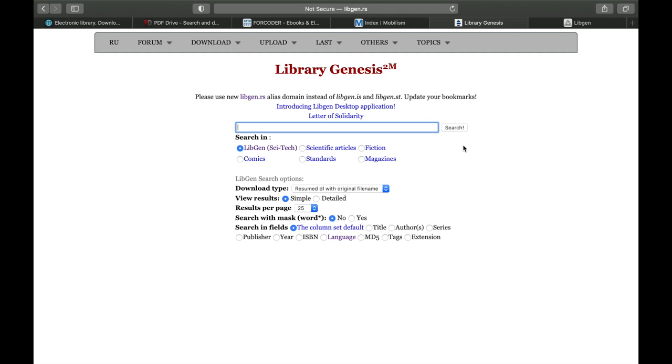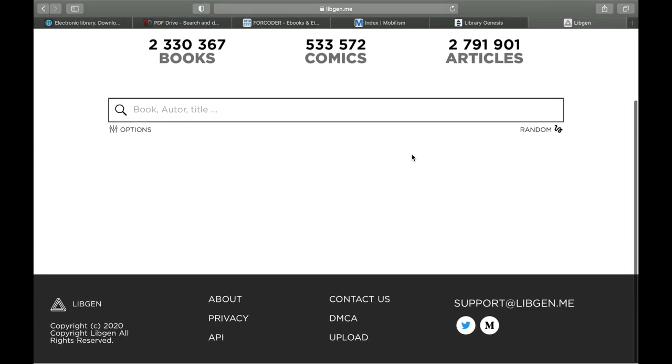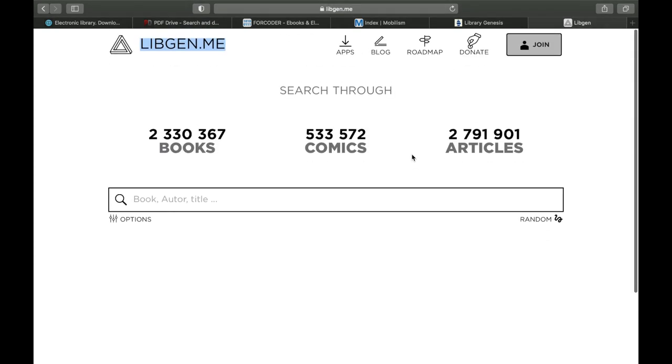We're also adding a top six to the list: Libgen. Libgen is also a great site with around 2 million books available, including 500,000 comics and 2 million articles. To access it, go to libgen.me — note that this is different from libgen.rs. They offer a great variety of books.